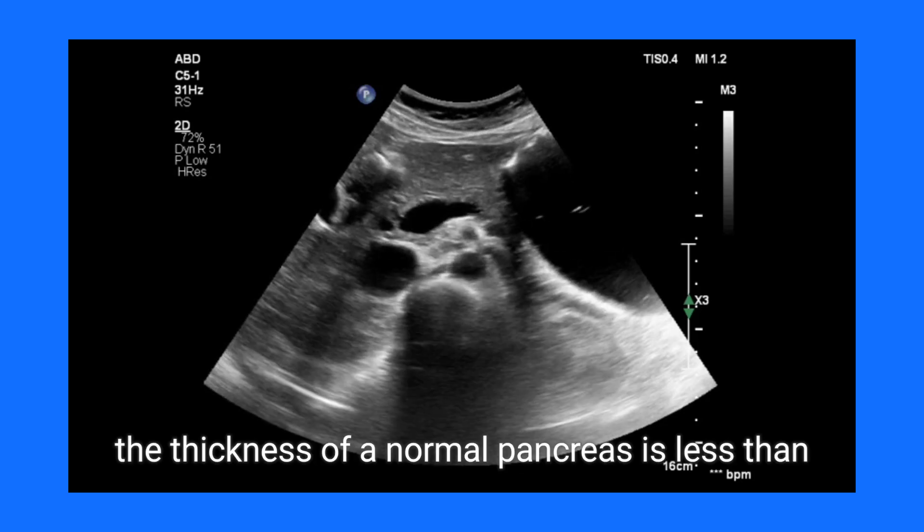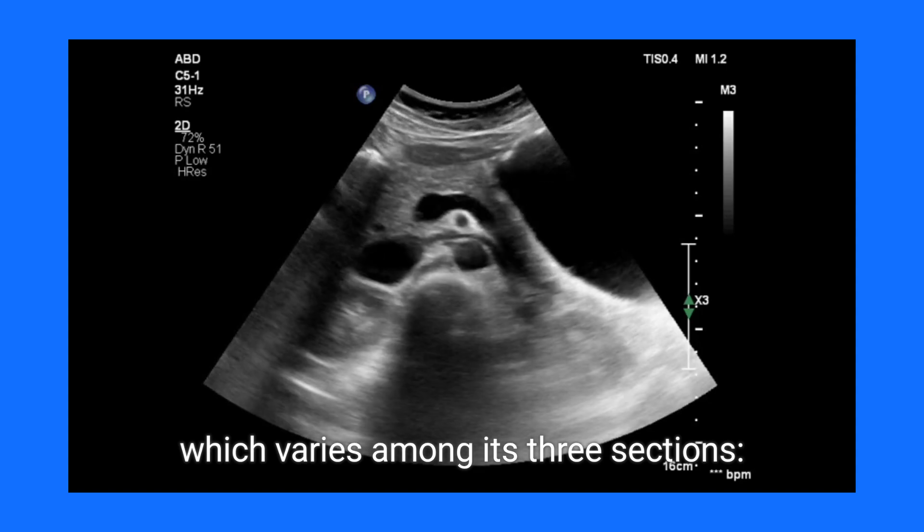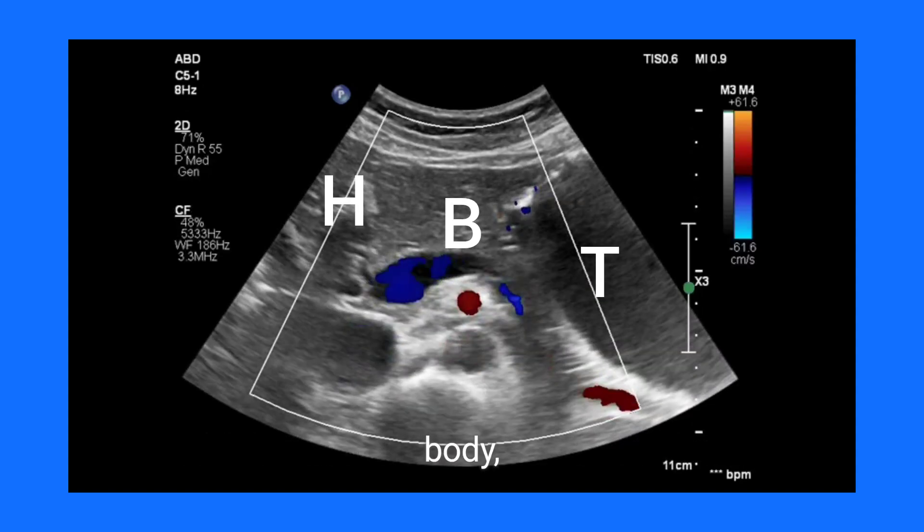Typically, the thickness of a normal pancreas is less than 2 centimeters, which varies among its three sections: head, body, and tail.